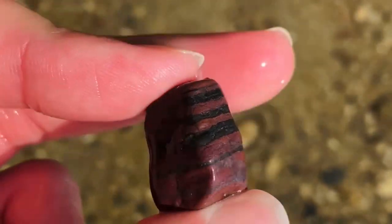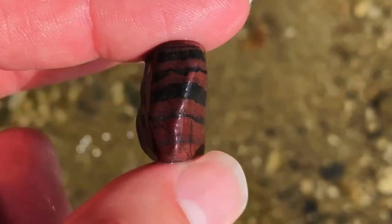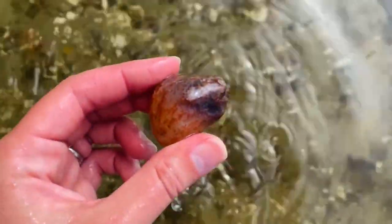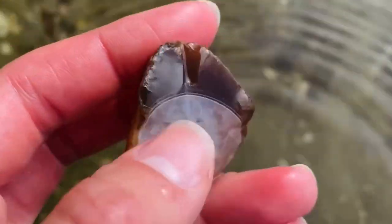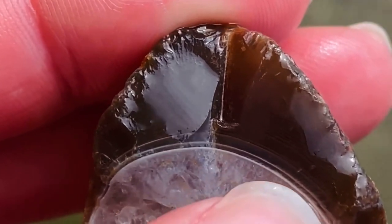That's one of the things when you're rock hounding that can be really difficult — knowing when to stop and turn around, because you never know what you're gonna find next. I also found this gorgeous piece of banded ironstone with an awesome metallic sheen. And I ended up finding a super unique agate with a giant chunk of quartz right in the middle, and even some white banding along the outside of it.